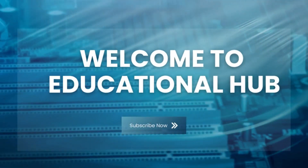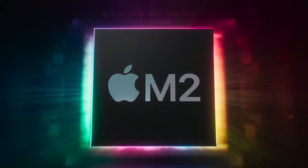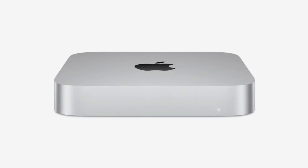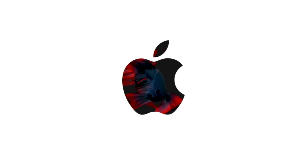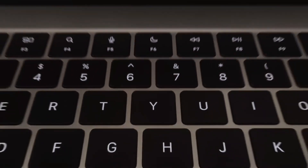The tech world has been buzzing with excitement as Apple continues to refine its desktop lineup, and the latest updates surrounding the M4 Mac Mini have everyone talking. In this video, we'll explore the brand new M4 Mac Mini, diving deep into its SSD upgrades — specifically the expansion from the base 256GB model to an impressive 2TB configuration.